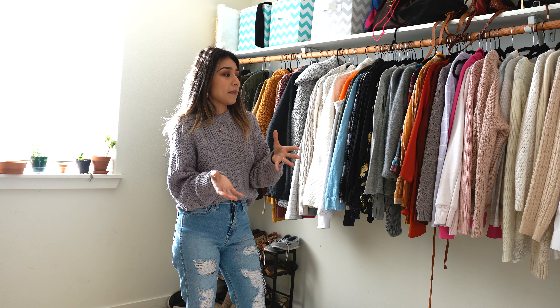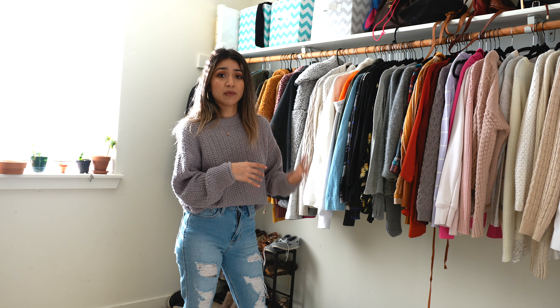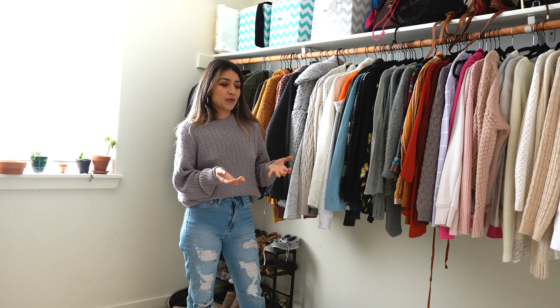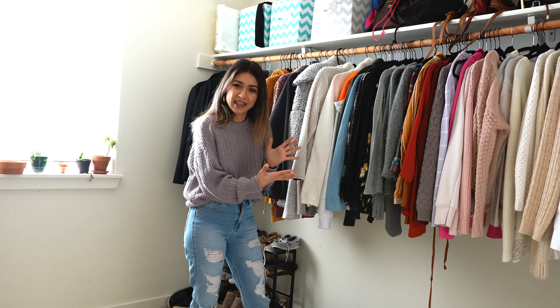I wanted to show you my closet and take you along as I declutter it, because there are a lot of things I don't wear. Every time I want to get rid of something I'm like, 'What if I wear it one day?' I think I'm kind of hoarding, especially when something was a gift for a birthday or Christmas — I get emotionally attached to the item even though I know I'm not going to wear it.